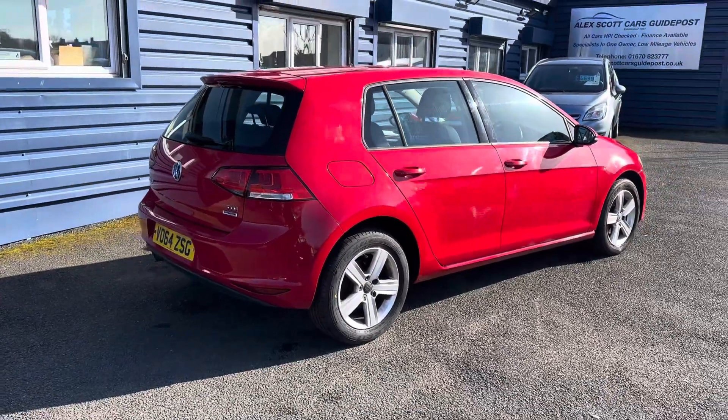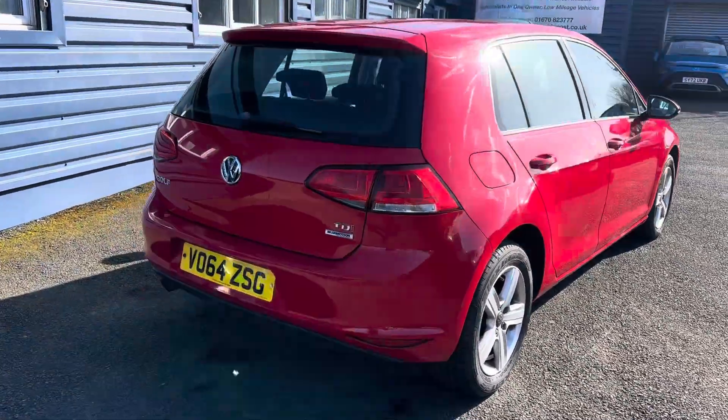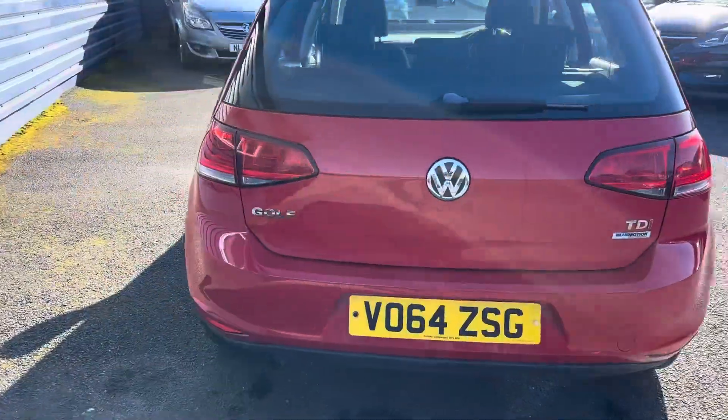The car would come with a full MOT on it as well. With the current MOT, we would put it through a full 12-month MOT.